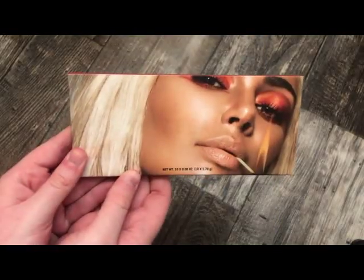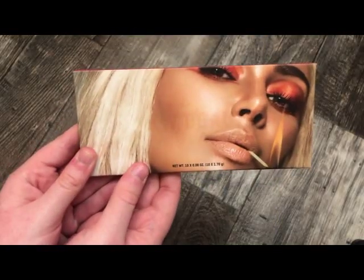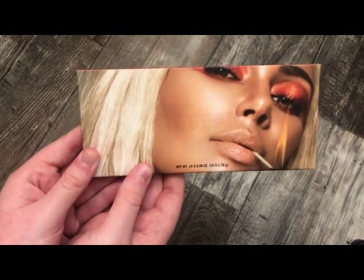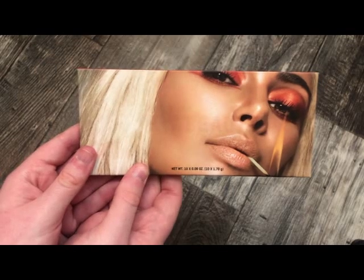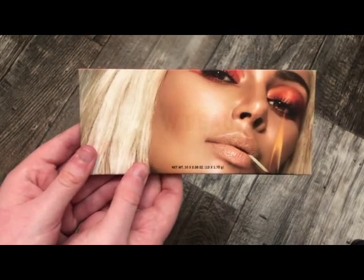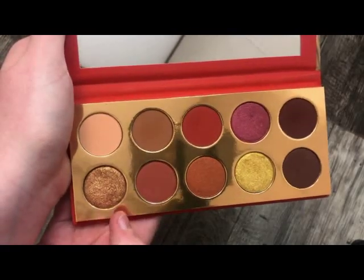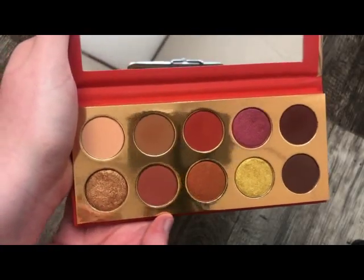The next palette is from Kim's Line — this is called the So Fire palette. It has such a unique formula. I'll open it up so you can get a look. Really, really pretty — I love the formula and I've talked about this on my channel. These metallic shades almost feel wet. Really, really pretty, and I highly recommend this palette.